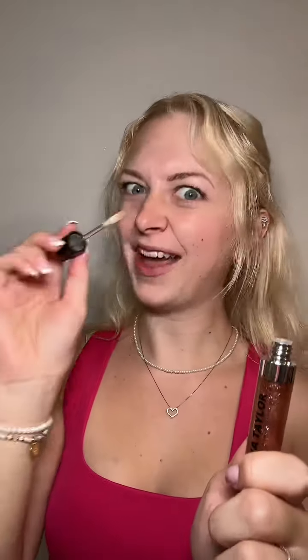Next up we are trying Golden Hour, which is a dark gold. I was a little nervous but it's actually not that bad and it smells so good — it smells just like caramel sauce. Here's your up close of that dark gold.